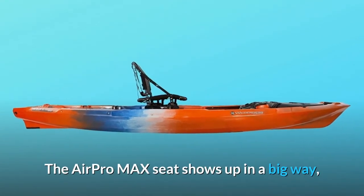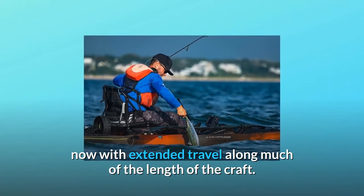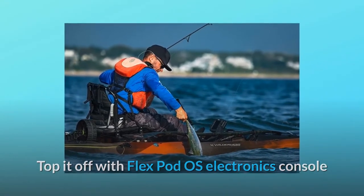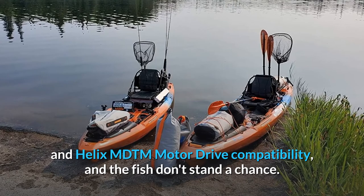The AirPro Max seat shows up in a big way, now with extended travel along much of the length of the craft. Top it off with FlexPod OS Electronics Console and Helix MD Motor Drive Compatibility, and the fish don't stand a chance.